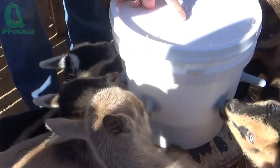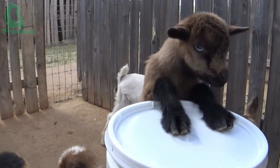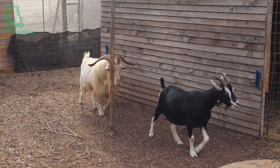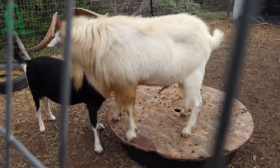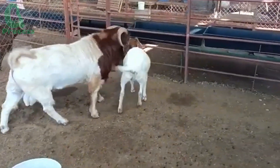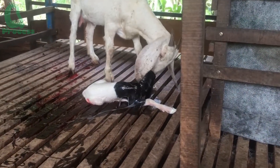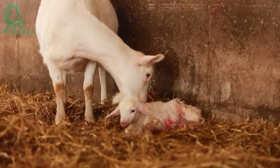But the journey to becoming a dairy goat isn't as quick as you might think. On average, it takes about 18 months before a young female goat reaches maturity, enters her first breeding cycle, and begins producing milk. What triggers milk production? The answer is reproduction and the estrus cycle. Just like dairy cows, goats only produce milk after giving birth. That means each time a doe enters her estrus cycle, if she's successfully bred and gives birth, her body begins the process of making milk. An estrus cycle in goats lasts about 21 days, and it's during this period — especially in the first few weeks after giving birth — that milk production typically peaks.